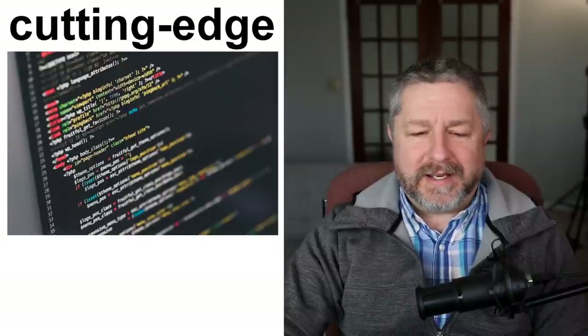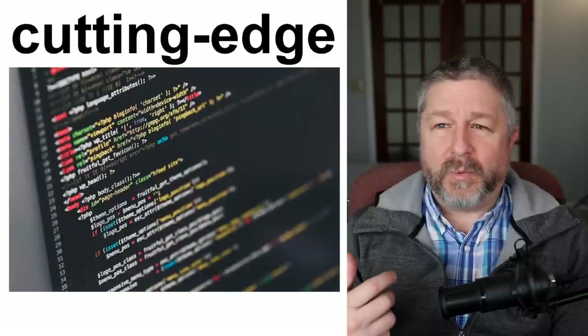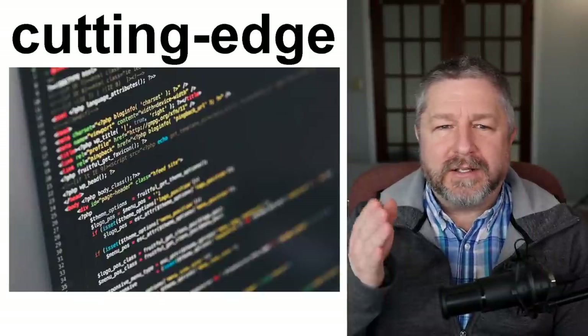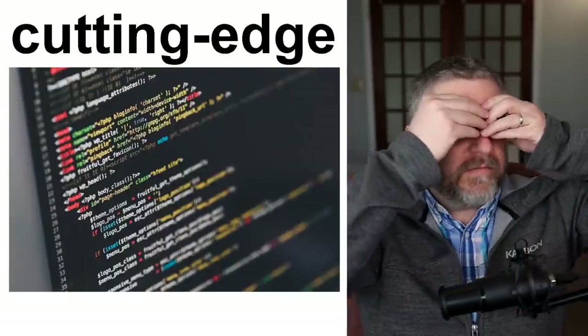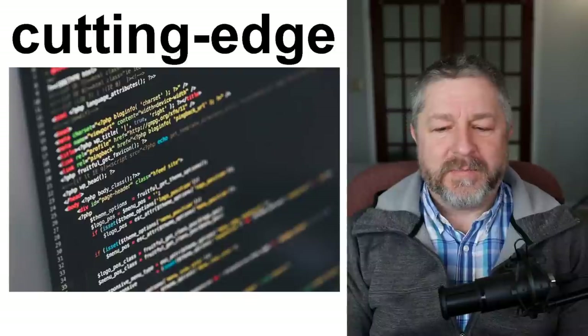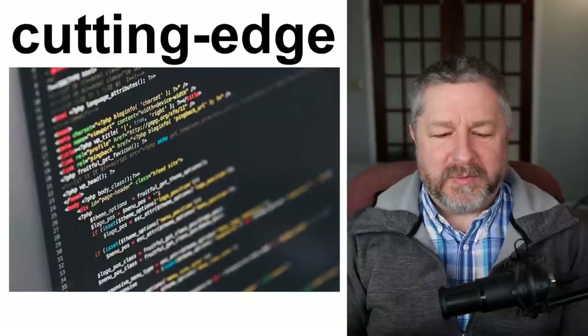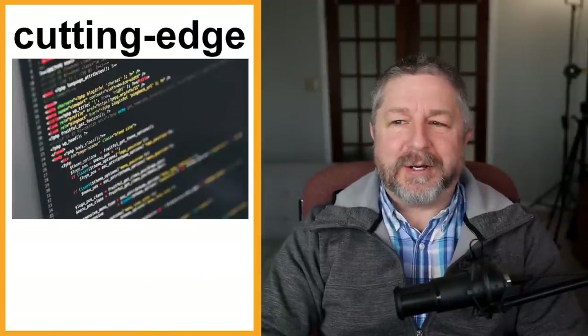Cutting edge — when you have a cutting-edge job, you're probably working with technology. You can see computer code on the screen in this picture. When you work in a cutting-edge field, it means you are doing some of the coolest new stuff. If you were someone who made computer games for VR headsets, we would say you're doing cutting-edge game design — you're designing the next types of games people will be playing. A cutting-edge job involves a lot of technology and doing things that are relatively new, so new that when you explain your job, people might not understand what you do.